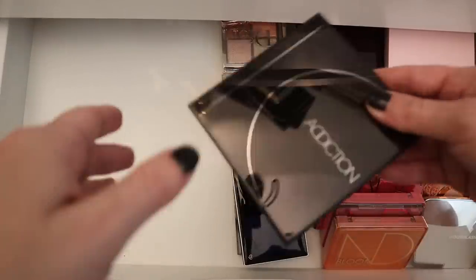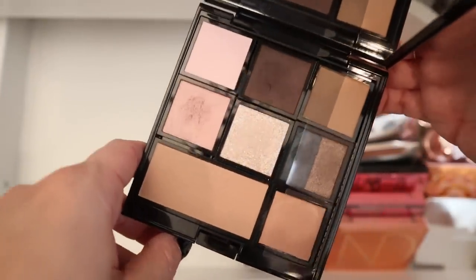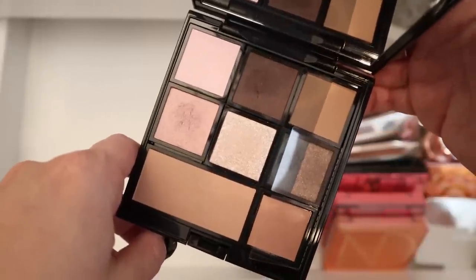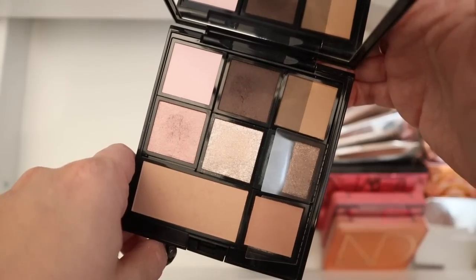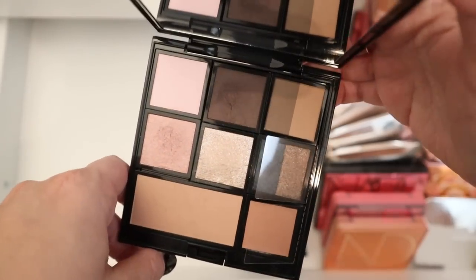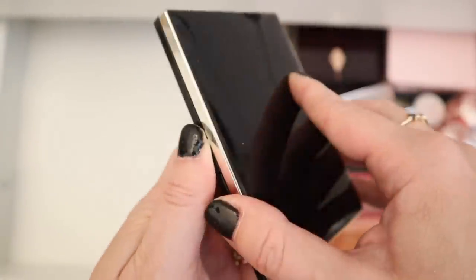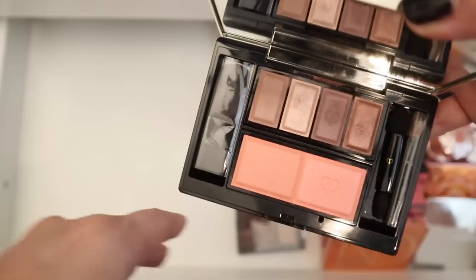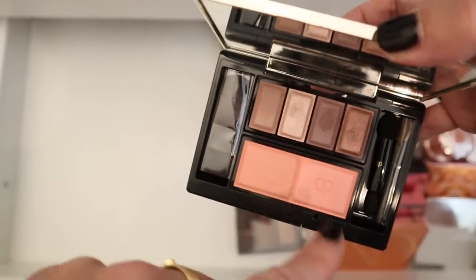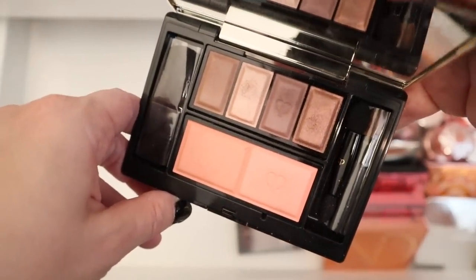And then this Addiction palette I purchased when I was in Japan — I believe in Hiroshima. Isn't that pretty? This is so dear to me. And then I have this Clé de Peau palette — this is actually a customizable palette, so I booked out that quad and this blush duo. I don't use this that often but it's really pretty. I love it.